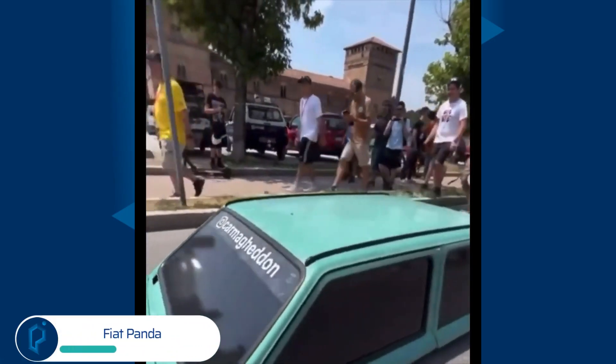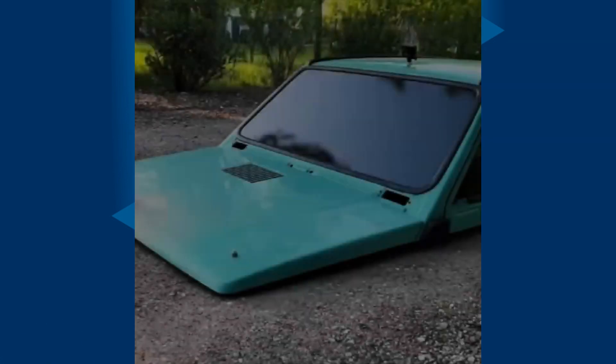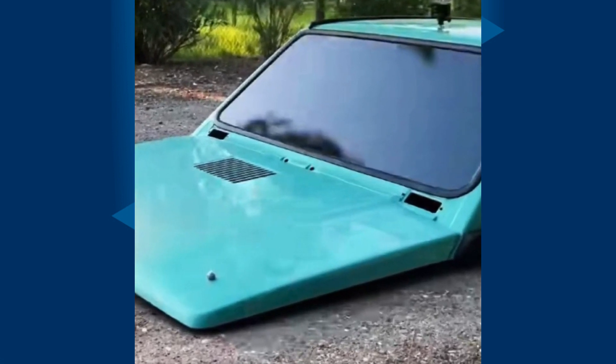Car Modifier Collective Car McHeden cuts a Fiat Panda in half and turns it into the world's lowest car that still functions, steers, rides, and drifts like an ordinary street-legal vehicle.